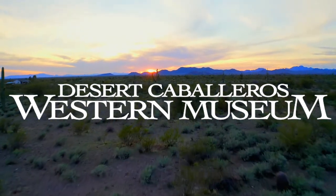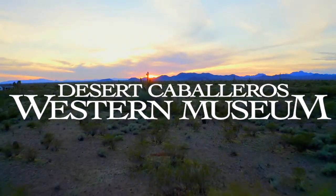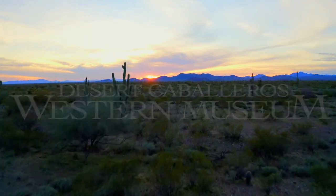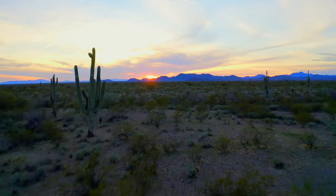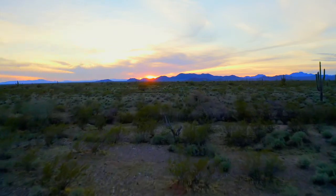Welcome to the Desert Caballeros Western Museum. We're going to take a tour of our historic exhibitions. The scenes you're about to see accurately depict ranch life and town living in Wickenburg, Arizona in the early 1900s. Let's go explore.